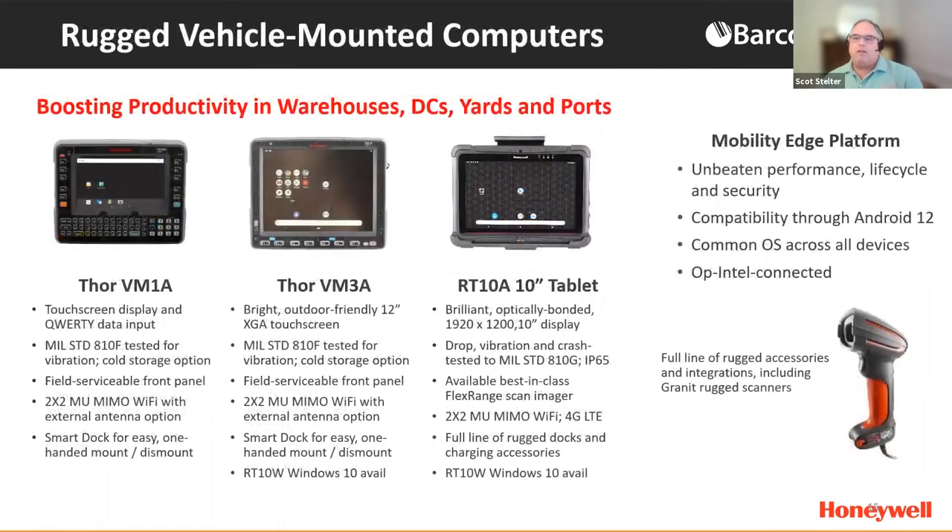We also have vehicle mount devices — the Thor VM1A and VM3A, both on the Mobility Edge platform, one with a keyboard and the other all touch screen. The RT10A tablet is a rugged tablet that is vehicle mountable but also portable. All these devices are on the Mobility Edge platform and come with a full line of accessories, including our Granite rugged scanners. In a warehouse outfitted with Honeywell products, you'll often see a Thor device mounted in a forklift with a Granite scanner, reading barcodes on high pallet racks.